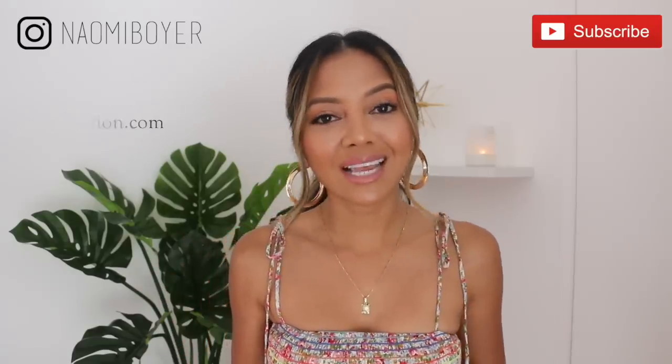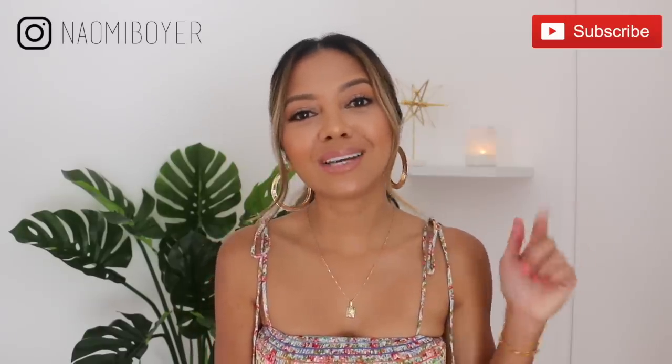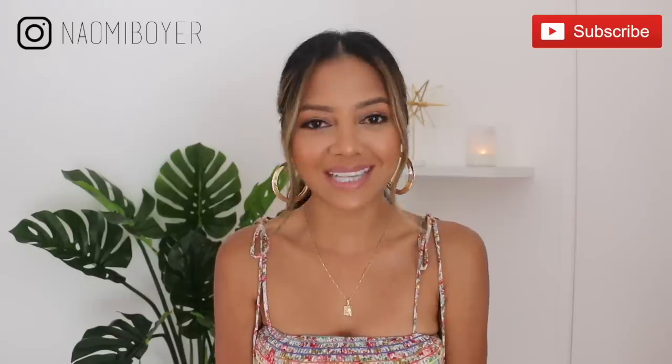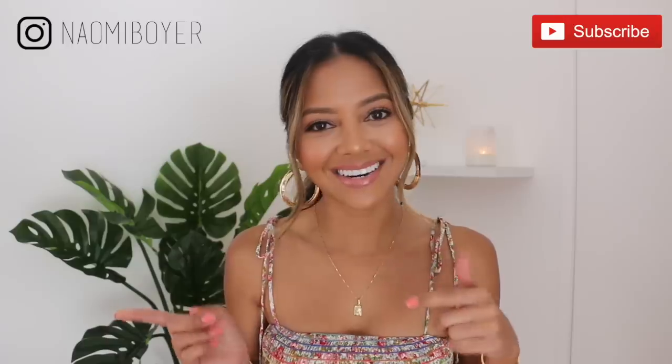If you guys are interested in this video, stay tuned. If you're new to my channel, welcome! Please don't forget to hit that red subscribe button down below as well as the notification bell so you don't miss out on any new videos I put out. Follow me on Instagram — I'm just Naomi Boyer — and let's get started.